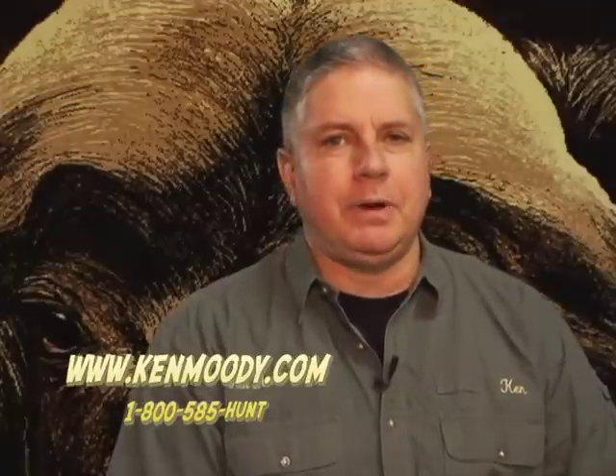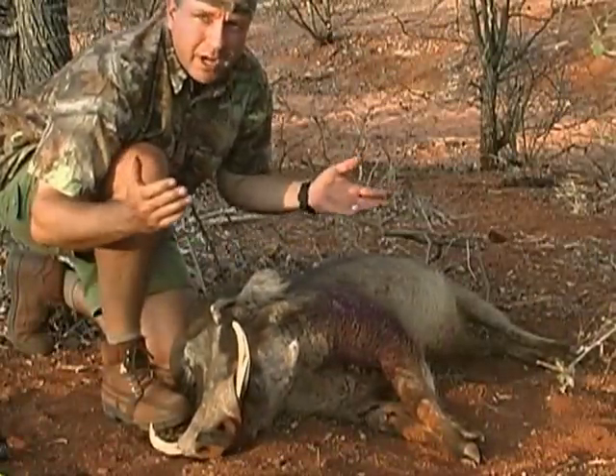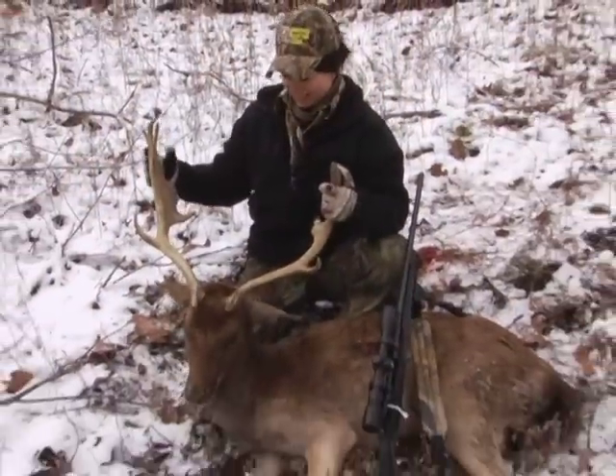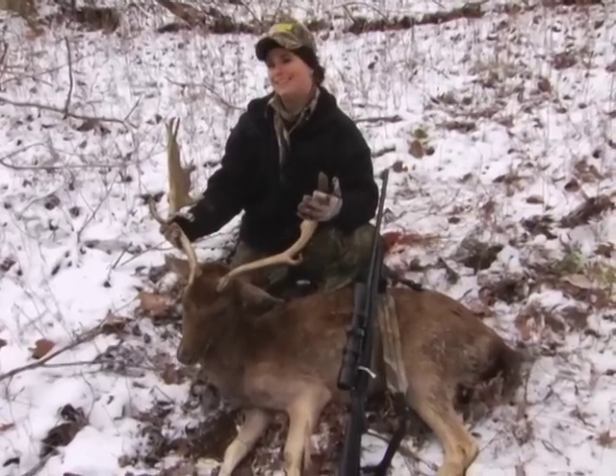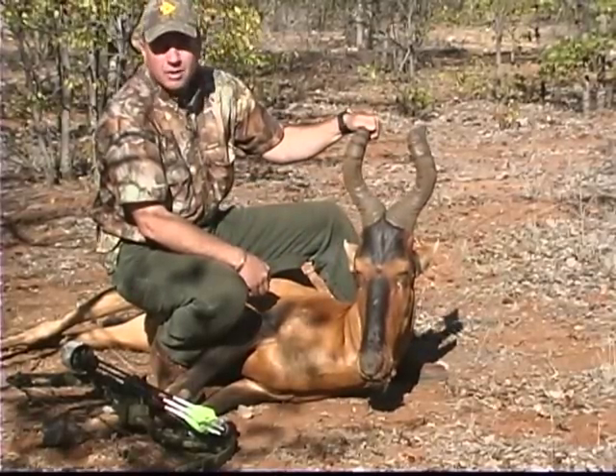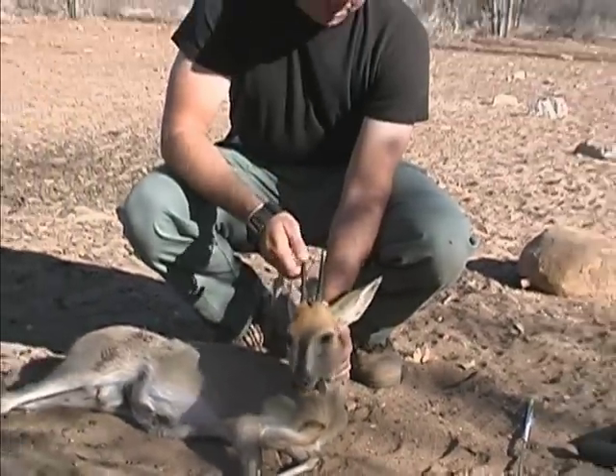That's our show for today. I hope you enjoyed it. I really enjoy hunting Africa — I own a safari company there. If any of you are interested in coming to Africa, go to our website, take a look, and give me a call or send me an email. I'll be happy to answer all your questions. And remember, if you're not having fun, you're not doing it right. Thank you guys.